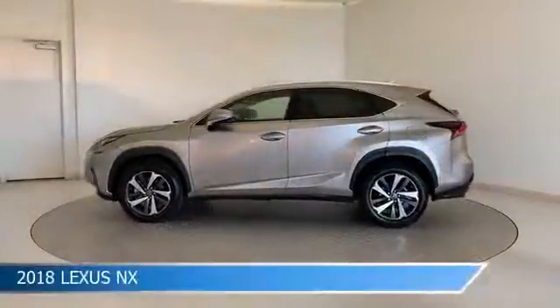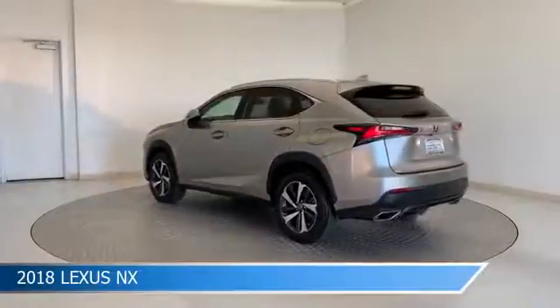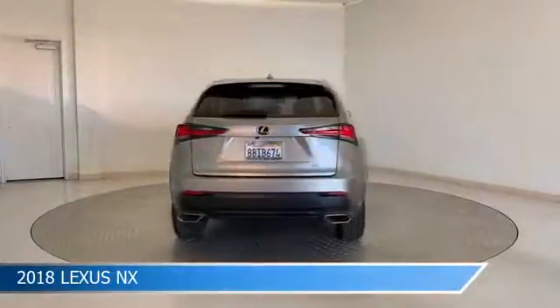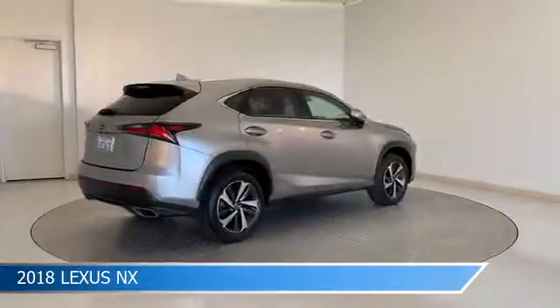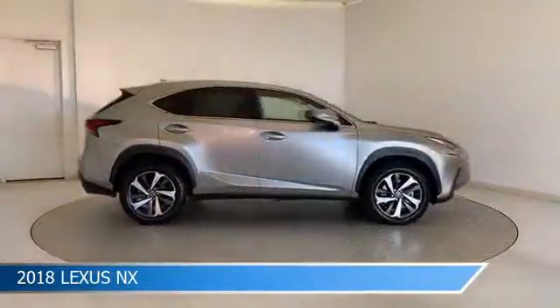Take a look at this 2018 Lexus NX. Equipped with a 6-speed automatic transmission in atomic silver, this car comes with some great features including adaptive cruise control, child safety locks, all-wheel drive, anti-lock brakes and more. Come in and check it out today.